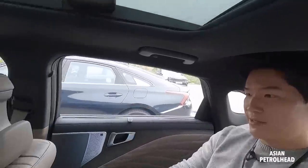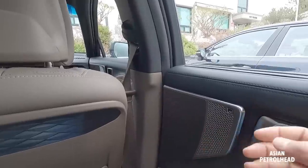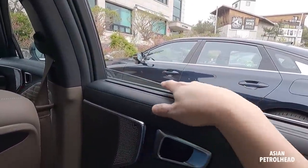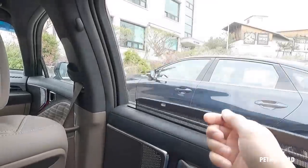Let me show you the second row seats. Kia has placed a coat hanger up here, with a diamond pattern on the door and side. The window comes down almost all the way. It's also got double-laminated windows even for the second row passengers.